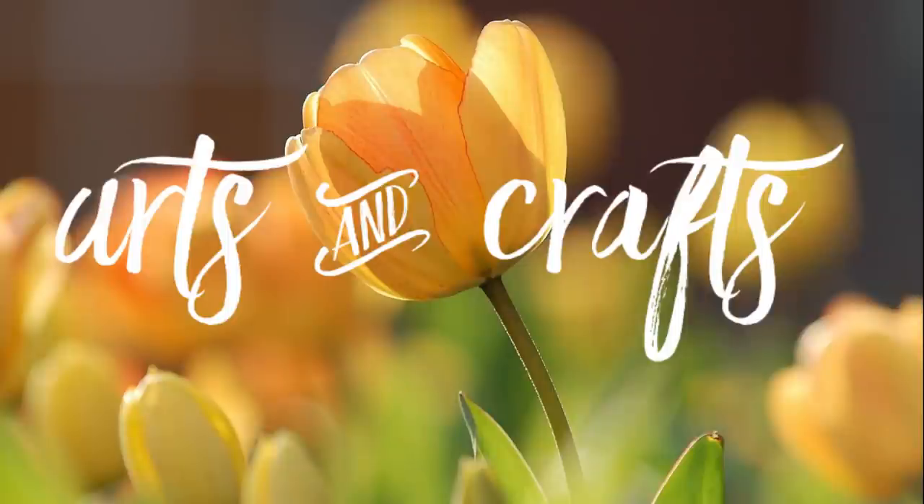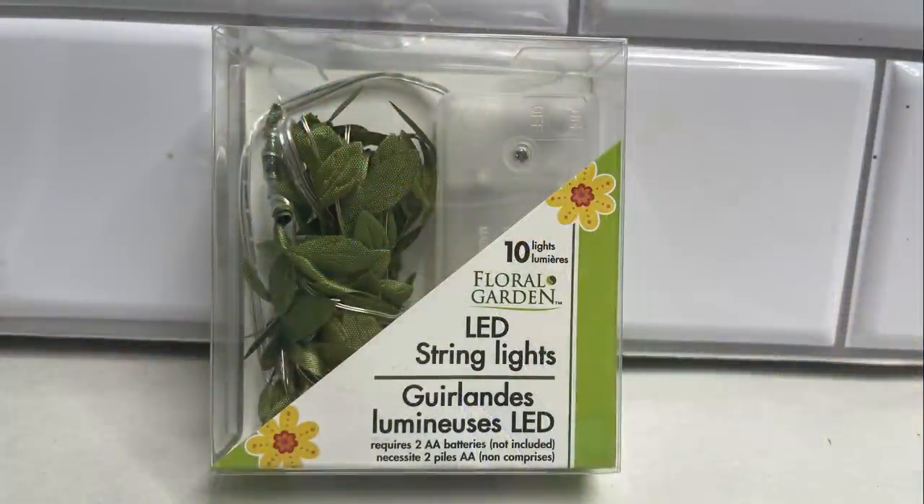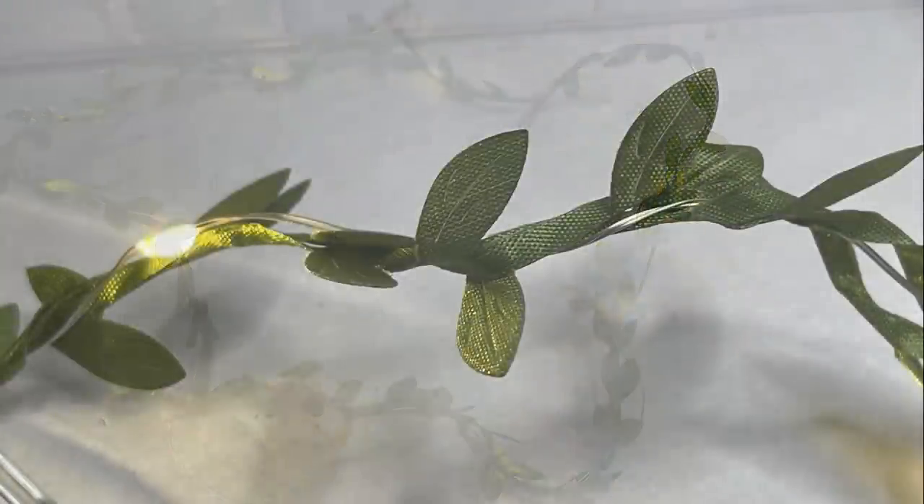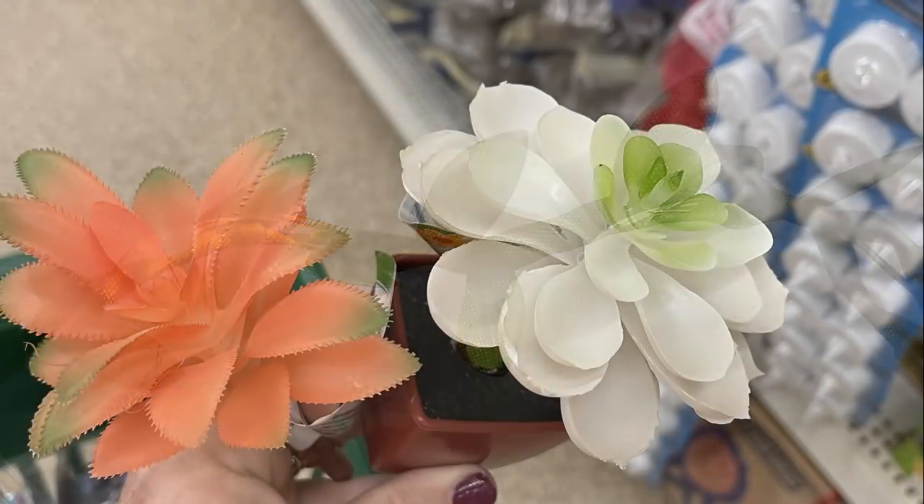Now over in arts and crafts, I was so excited this week to find these LED string lights that have little leaves on them. They're really pretty — you get 10 lights and they run on two double-A batteries. Here's what they look like plugged in, so I did pick up a few of those.